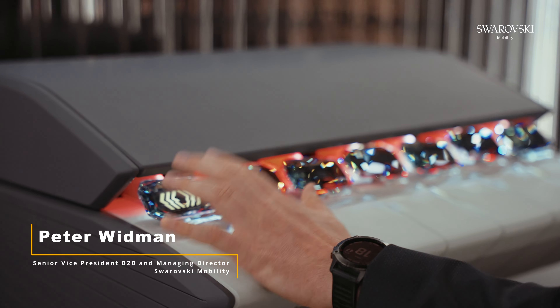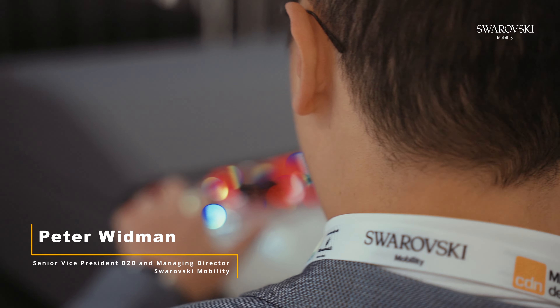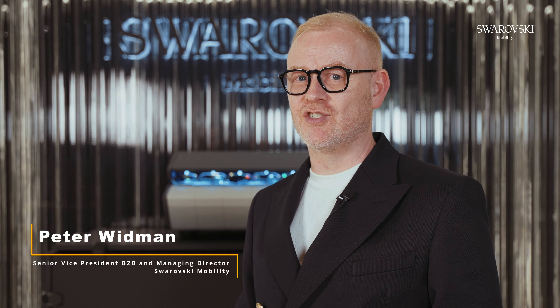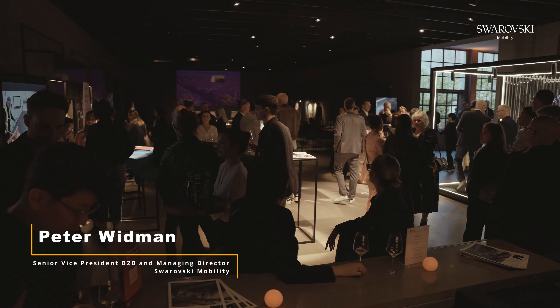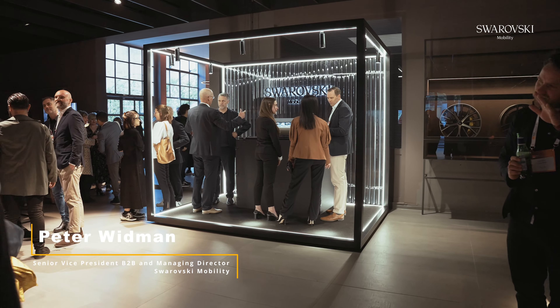The demonstrator that we have brought here is an inspirational project that we have created for today. We are actually launching it today and we call it the Crystal Air Vent. It's an inspiration of what can be done with crystal in the interior of the car, integrating it into an air vent and using it both as an aesthetic but also as a functional element.